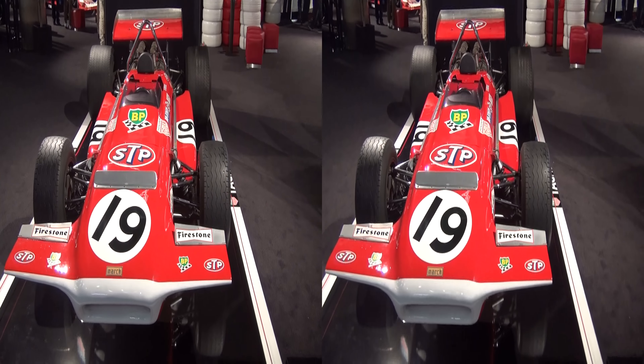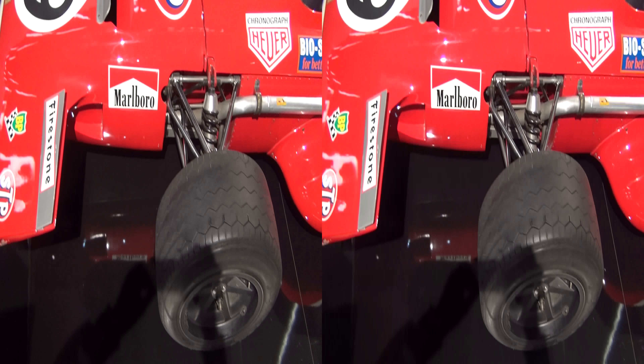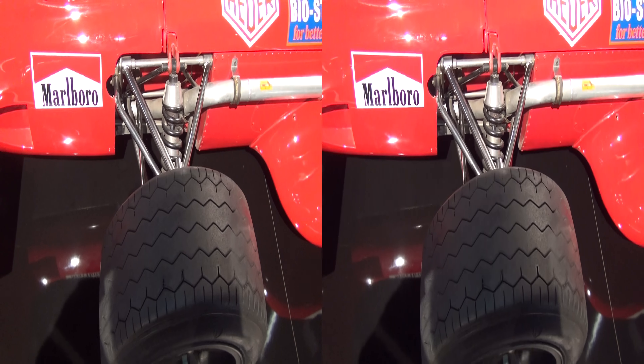Here they come another time, into the final lap.